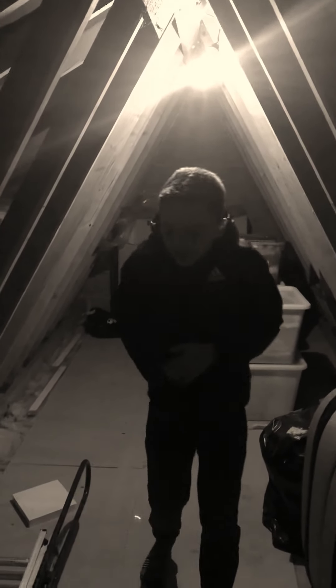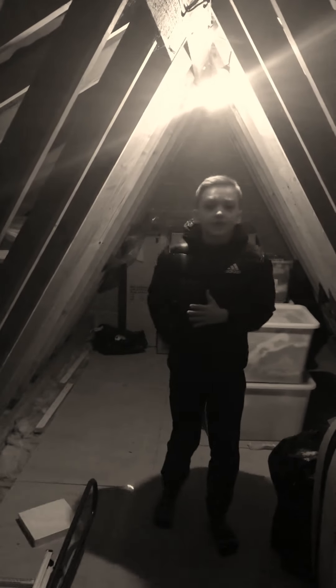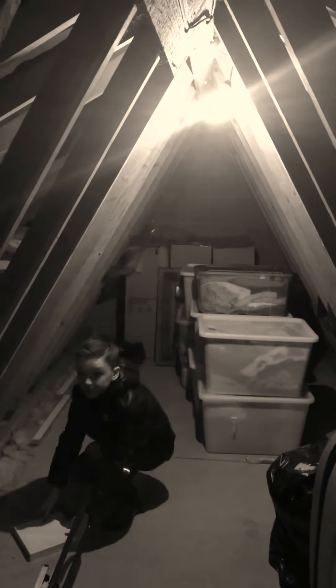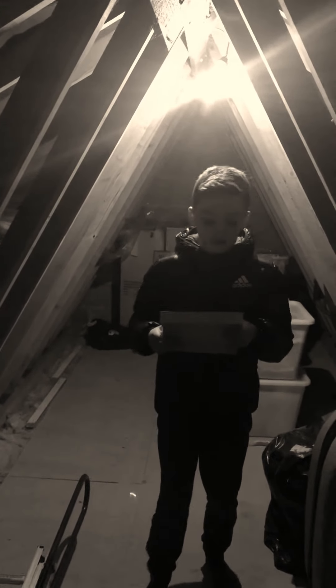Hi guys, back with another video. I've set up the camera up high here and it's really cold in here. I've been stuck in here for three or four hours now. I've found an old coat and I'm starving, so I really need to get out of here. I've found this one clue, but the camera's about to run out in probably five or six minutes, so we need to find these clues quick.